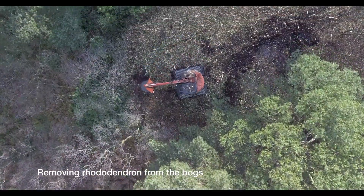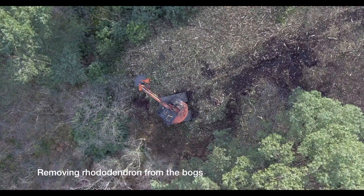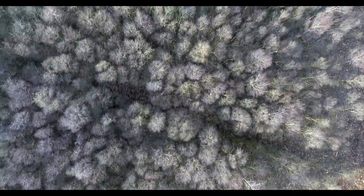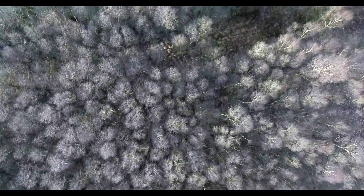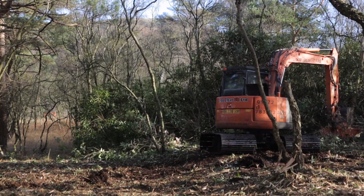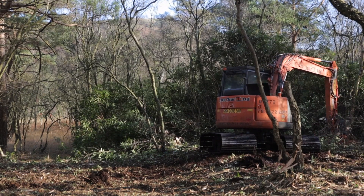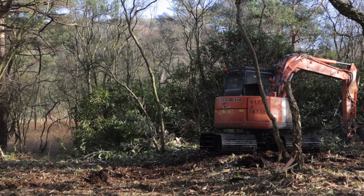Invasive species such as rhododendron colonise peat bogs which have been drained and dried out. This can cause further drying by intercepting rainfall so that it does not reach the bog surface, and by taking up bog water through the roots, which is then lost through transpiration. The rhododendron are removed using excavators fitted with mechanical flails. This is the most efficient means of clearing the cover and is a first step of restoration.